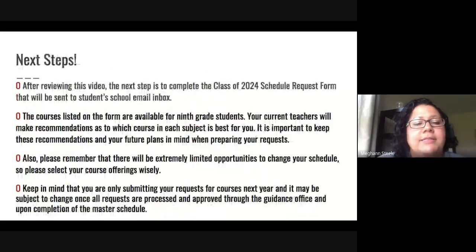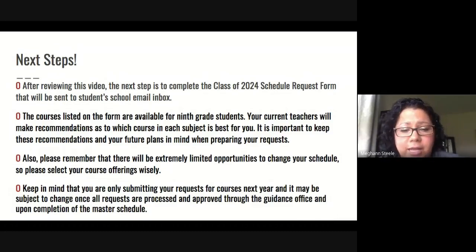For next steps, after you review this video, complete the class of 2024 schedule request form that is in your student email inbox. Once you complete that form, we will put those requests in to help create a schedule for your freshman year. Please note that the courses listed on the form are the ones available for 9th grade students — you'll find other courses in the registration guide, but these are the courses available to you as incoming freshmen.